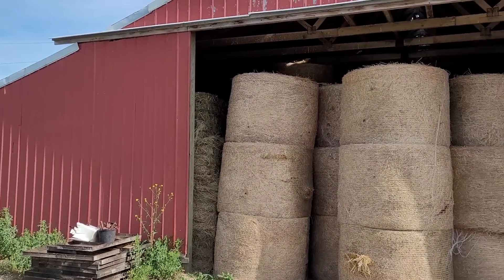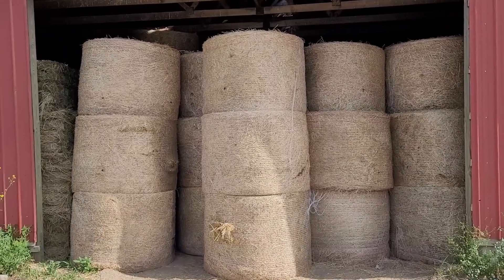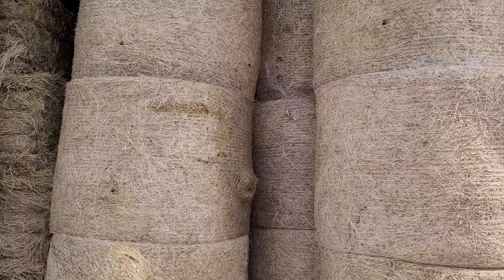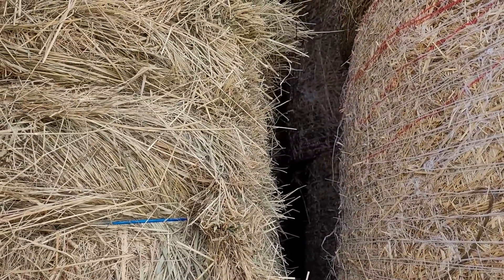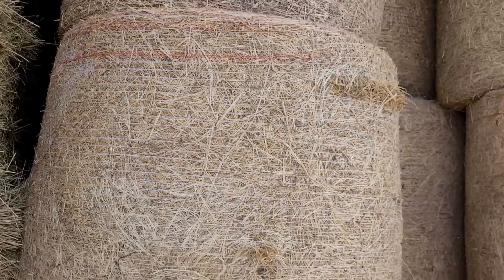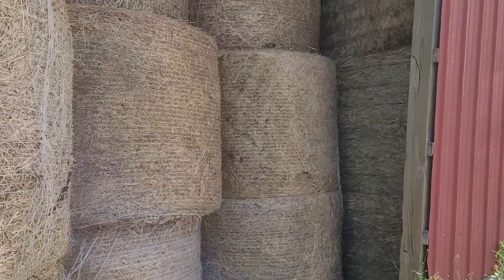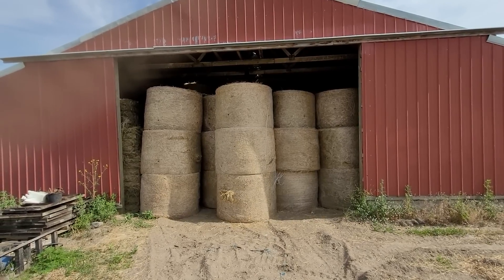This is our hay shed right here, and as you can see it's completely full from first cutting hay. Of course, these round bales we bought from the neighbor — that's his first cutting also. If I squeeze in here, you can see there are square bales in there too. It is completely full just with first cutting — some more squares on this side, and I think the rounds are in the middle. I don't know how many bales we got off first cutting, but the barn is full.